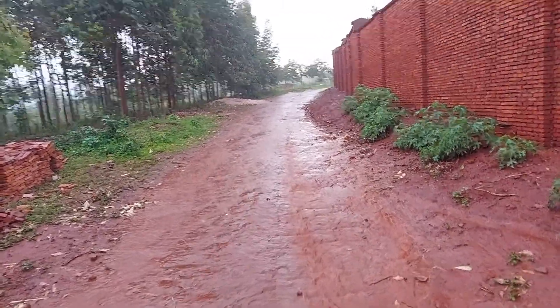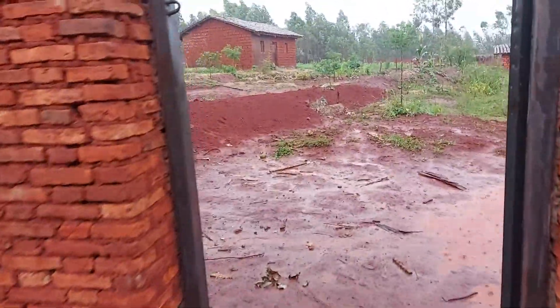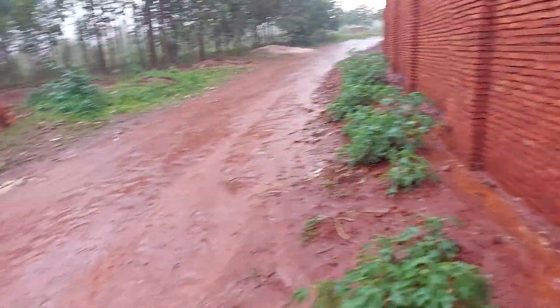Brutu here in Burundi — sorry for the noise, we're in the middle of a somewhat bigger rain event. I'm just outside of the property. I'm gonna follow the rain, let's see what happens.